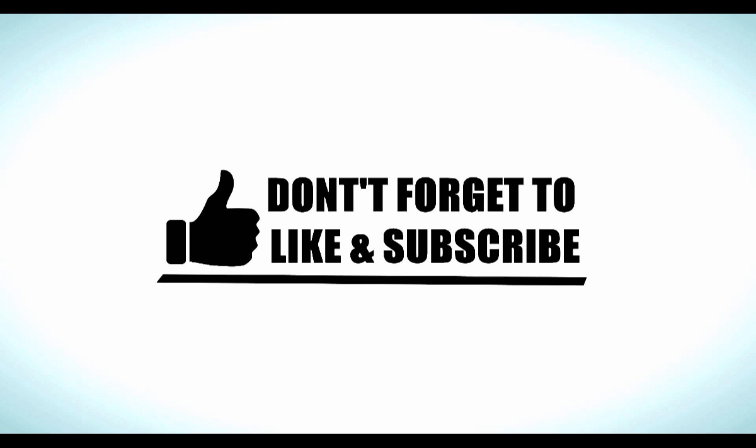Thanks a lot for watching. I hope this video helped. If it did, hit the thumbs up button and the subscribe button if you haven't subscribed yet. Have a great day.